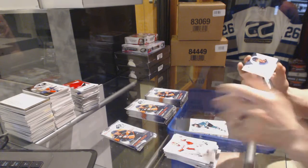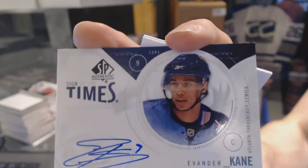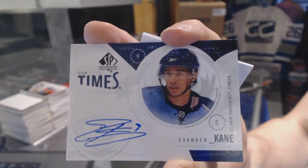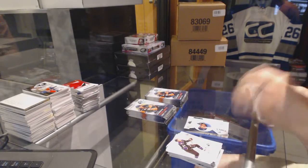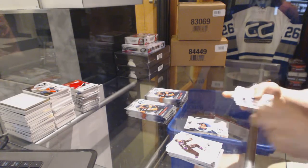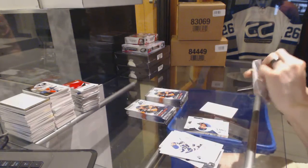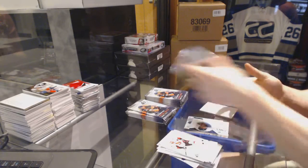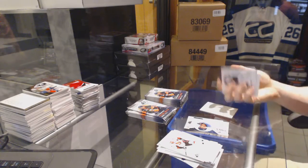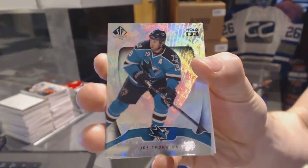Sign of the Times for the Atlanta Thrashers, aka the Winnipeg Jets — Vander King. Hollow Effects for the San Jose Sharks Joe Thornton.